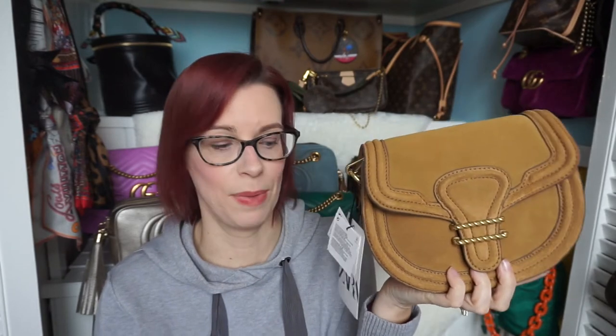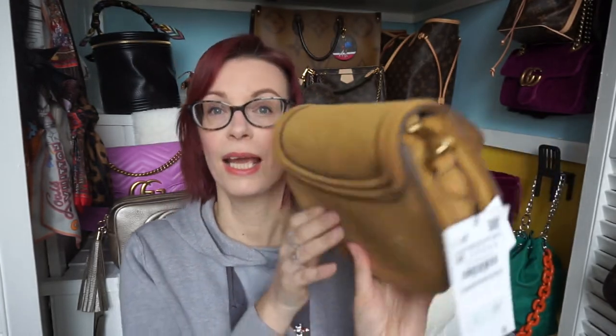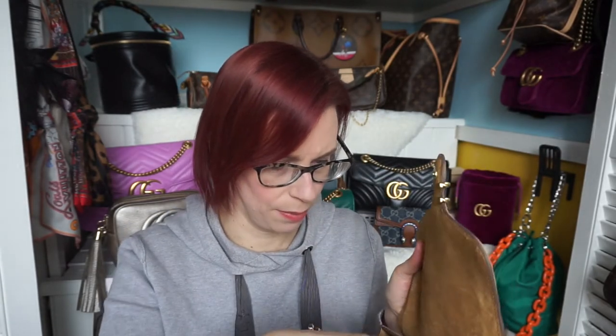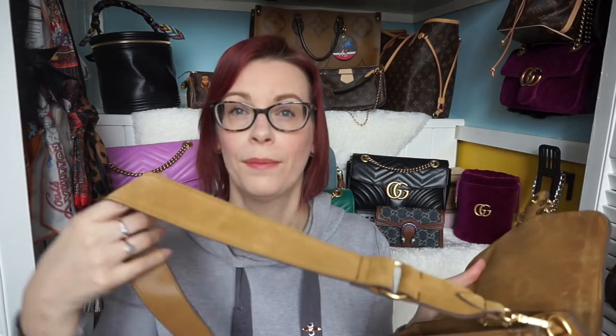The third bag is the most expensive one at £59.99 and it's suede. If you're interested in getting this bag I would definitely suggest spraying it with a protector so that it lasts longer and in case it rains. I saw it on the website and was very interested because I love this shape — it's very popular. Chloé do this shape with the Tess, Coach do their version, there's the Dior Bobby which is a very similar shape, and Gucci used to do one like this as well.